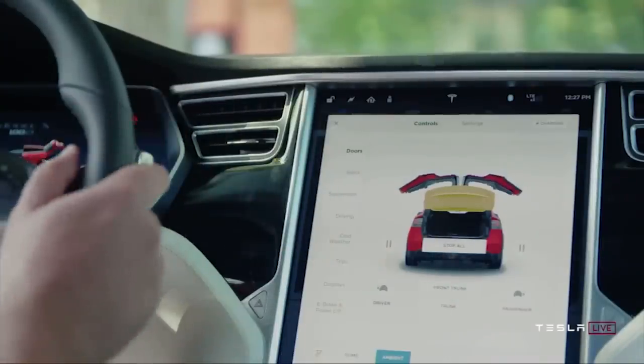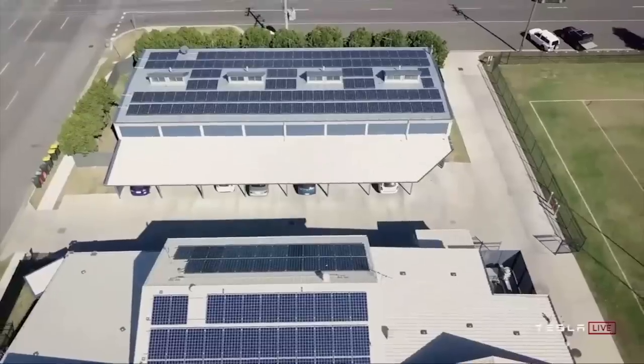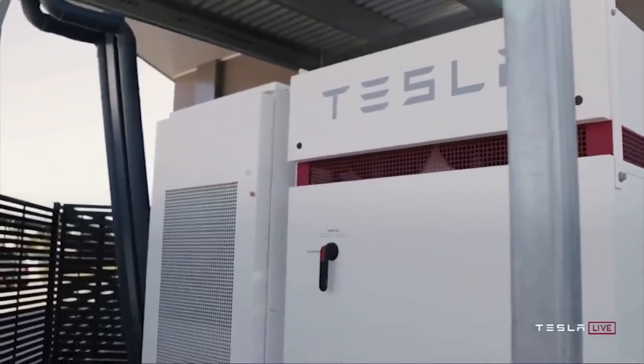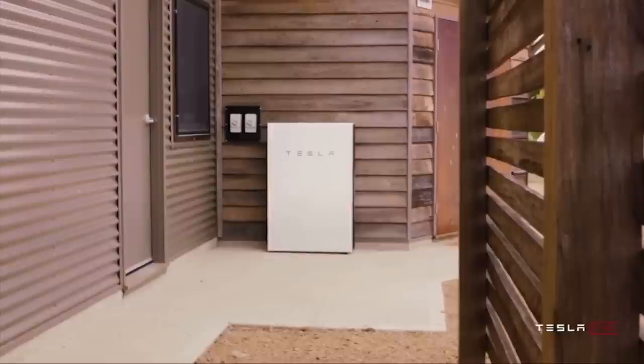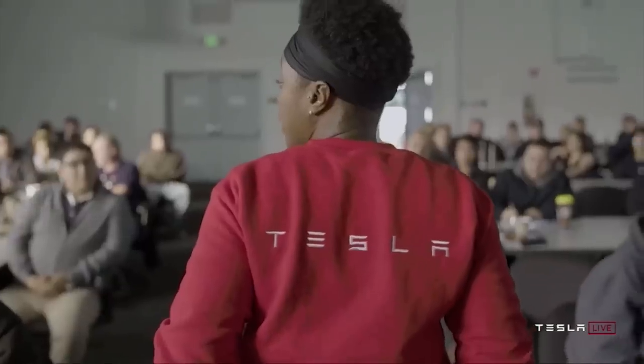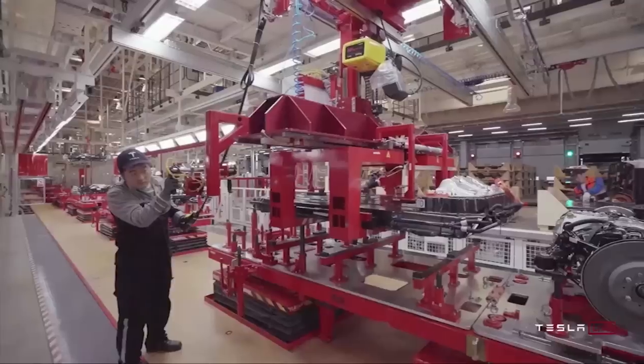But the majority of Tesla's potential doesn't lie in the automobile sector anymore. Elon Musk has long stated that Tesla Energy will eventually become larger than Tesla's vehicle segment, and this isn't about Tesla's solar panels or Powerwalls — it's about the Tesla Megapack, a product that will soon break the power plant industry and power the world.